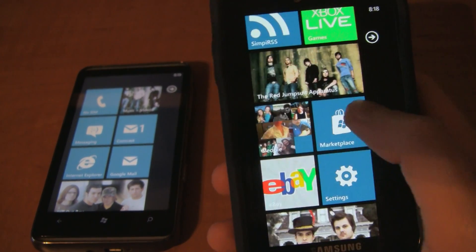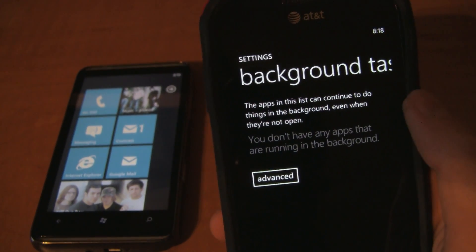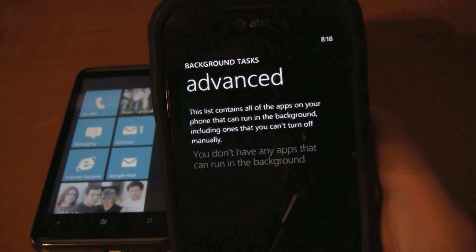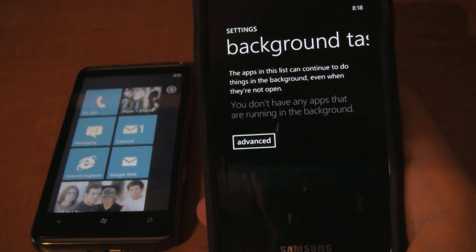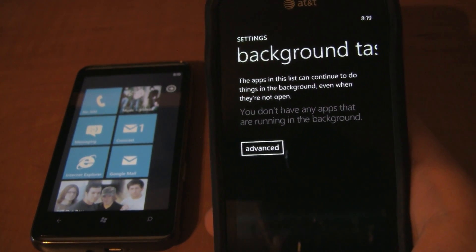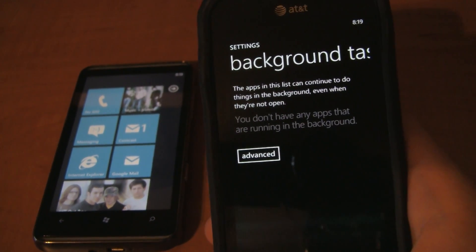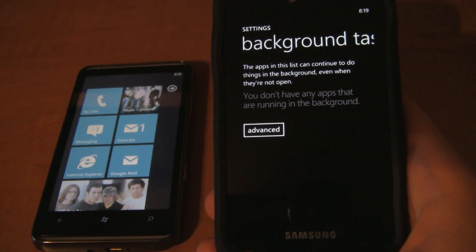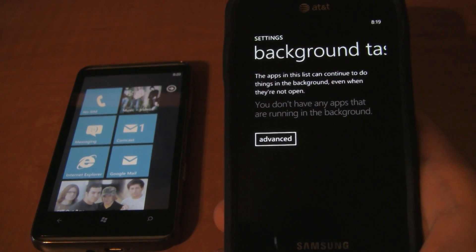There is something in the settings about multitasking — background tasks — where you'll be able to choose what third-party apps can run in the background. At this point, either I don't have any apps that use this or it's something that won't be available until the full build. You'll be able to put exceptions on them, telling certain apps not to be able to run in the background. Things like email or text messaging I wouldn't want running in the background since they're easy enough to get to anyway.